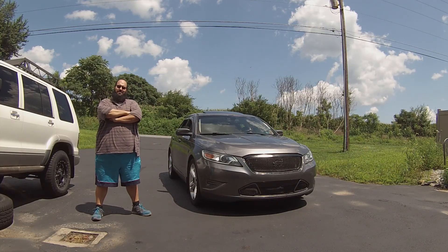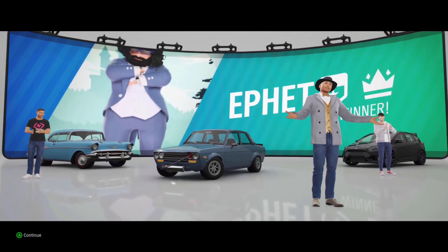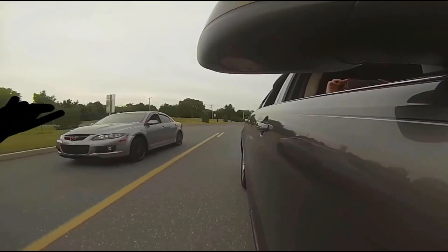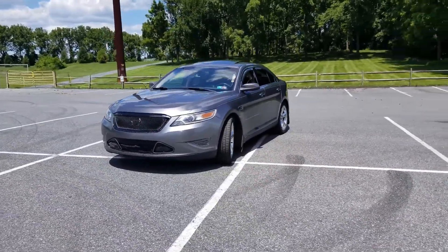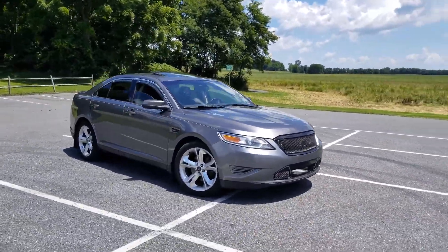Today we're doing a review on the Ford Taurus. It's been around since the 80s, but now it's gone because sedans are dying and everybody wants a crossover SUV or pickup truck.